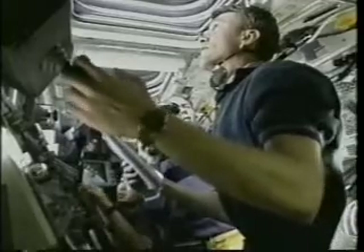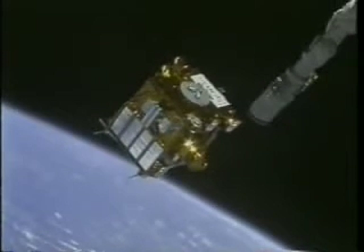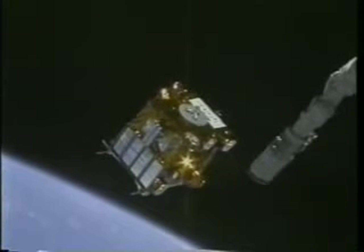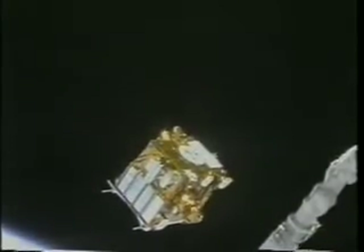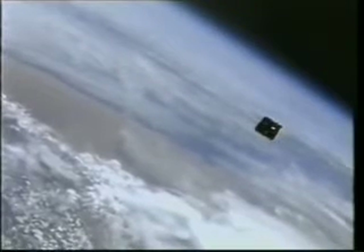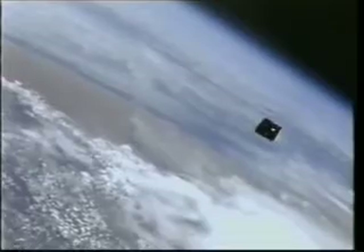Brent's flying the orbiter, Koichi's working the arm, Dan's taking pictures — everybody's pretty busy inside. But it was really an exciting time. We're backing away from this thing, and again you're going to see a nice view of the Earth below. Incidentally, this deployment took place over the Namibian desert in the southern part of the African continent. Take a look at the clouds, and the synthetic object flying over the natural objects below. I think it was out of sight.